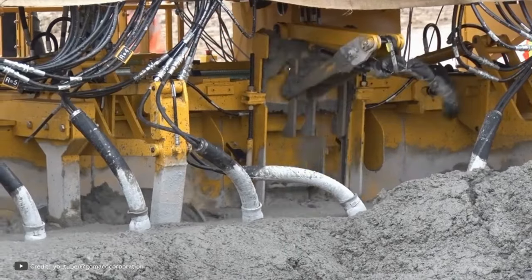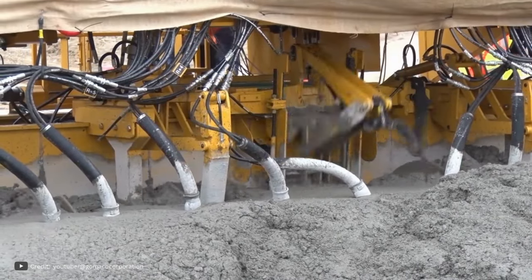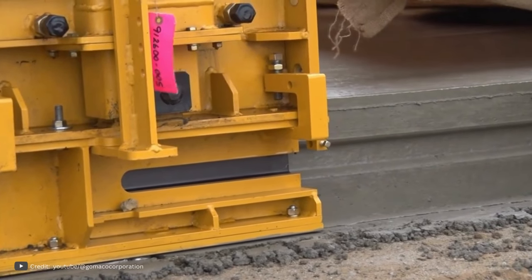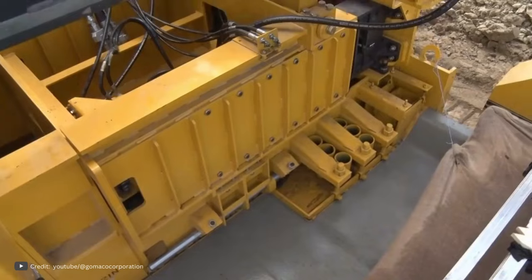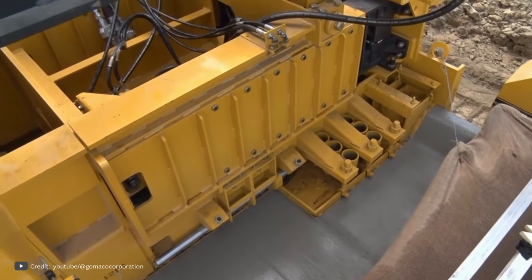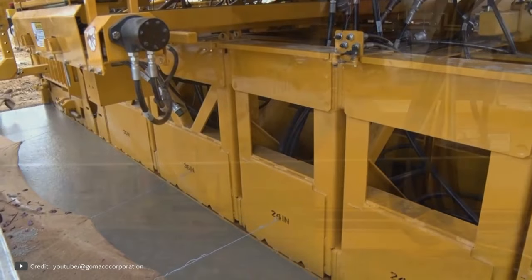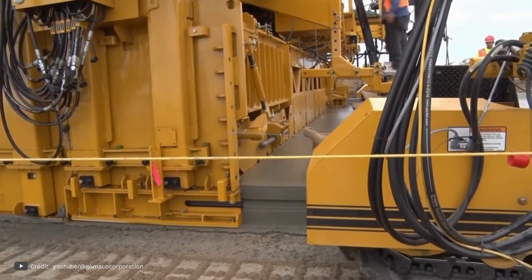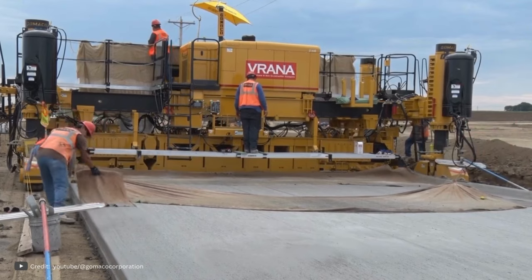Notably, this model features a slip form and incorporates a noise reduction system, making it an exceptional choice. Upon its launch, the GOMO GP3 was hailed as the world's most intelligent paver. Its advanced technology assists the operator in positioning supports, altering the structure's size, and even controlling the direction. With the GP3 slip form highway paver, tackling the challenges of constructing large roads with heavy traffic becomes a seamless process.